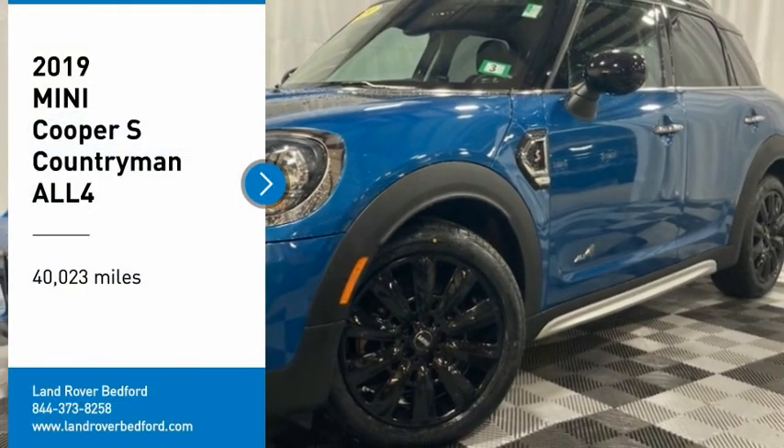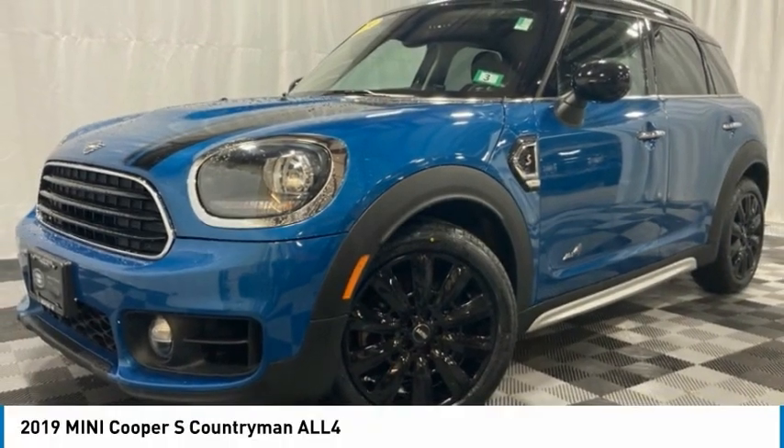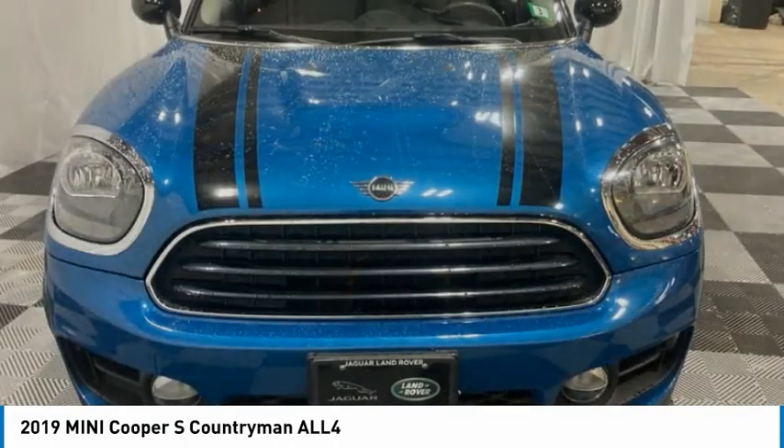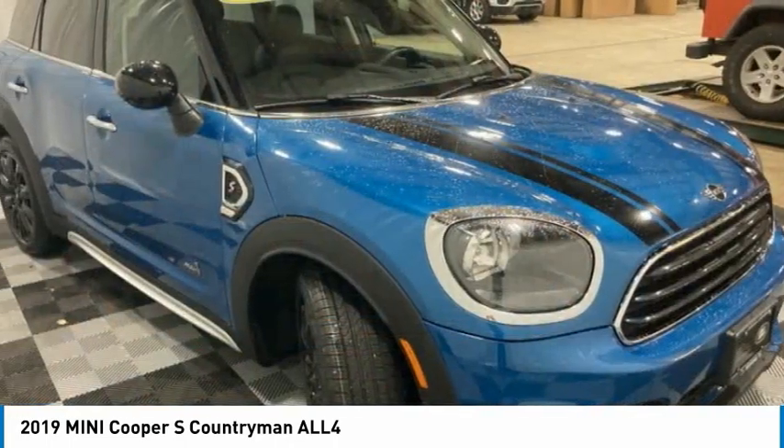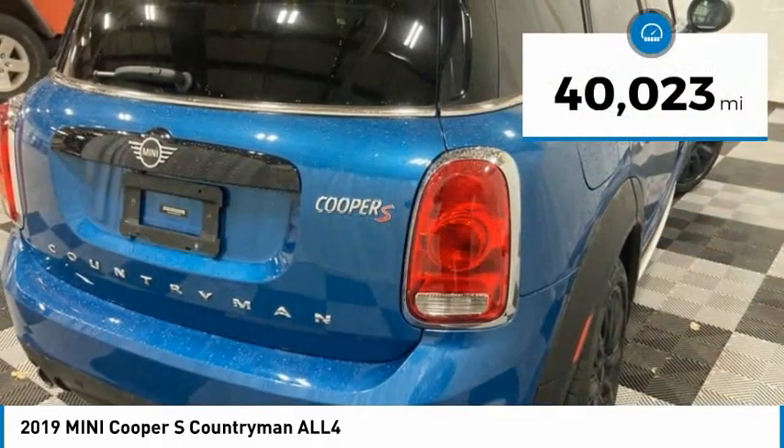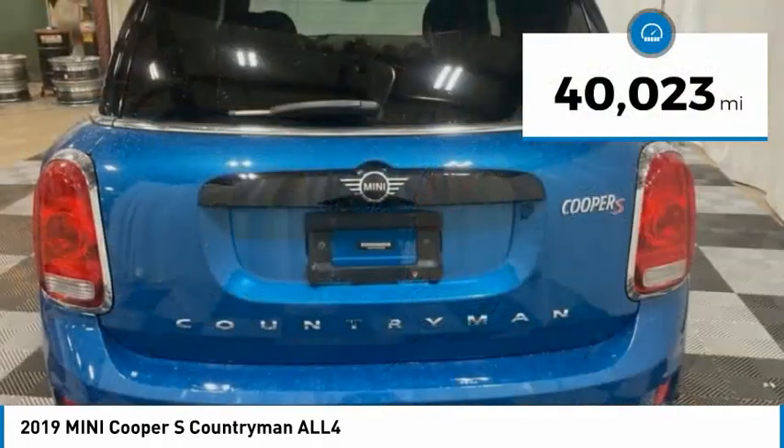We are pleased to show you the 2019 Countryman. The Countryman is a bright idea — four doors, more interior space, and positioning that evokes the rally heritage of the original Mini. This vehicle has less than 45,000 miles.